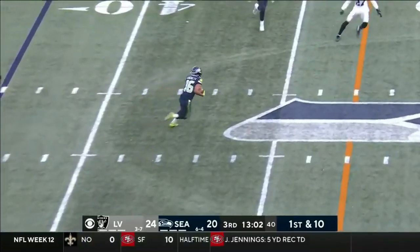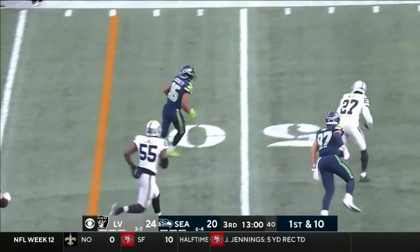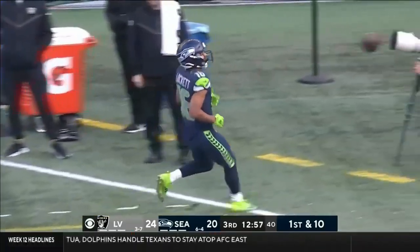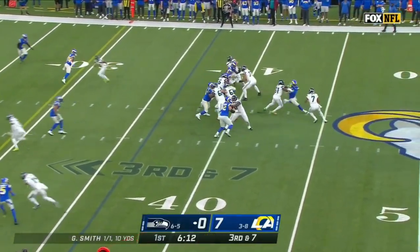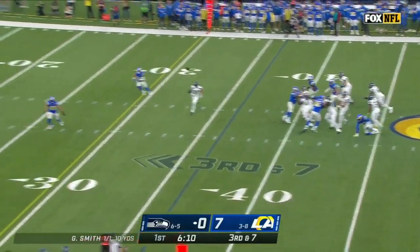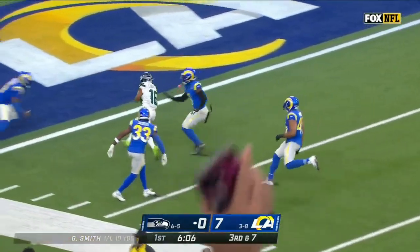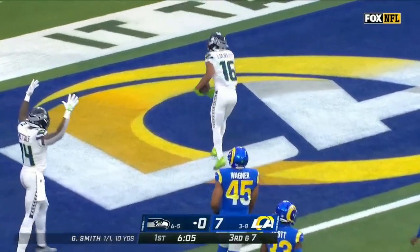Smith under pressure — wide open over the middle, it's Tyler Lockett. Lockett now on the move — 45, 40 — and down the sideline, close to the 35. Smith with pressure — gets the pocket clean, open is Lockett down the sideline, inside the 10. Touchdown Seattle!